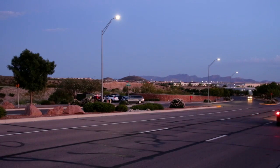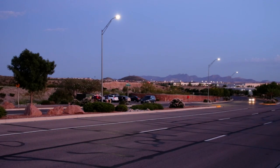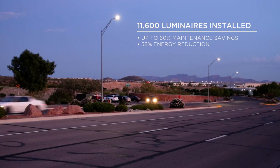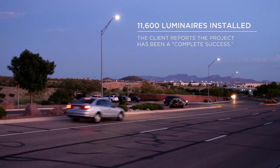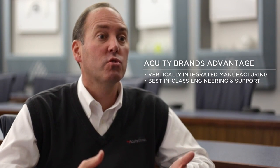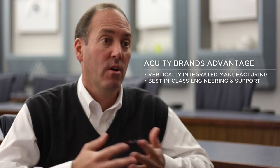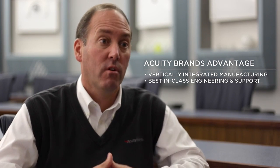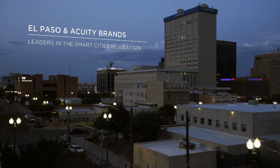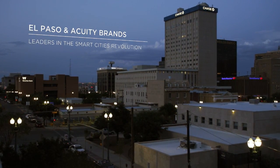El Paso made a big commitment in choosing Acuity Brands for their complete city-wide lighting. They now have a solution that they can monitor, work with, and actually grow with — from one company, the leader in infrastructure and streets and highway lighting, that they know will continue to have resources to support what this city is doing for growth. It's a very exciting time for the city of El Paso and for Acuity Brands Lighting to be part of this smart cities revolution.